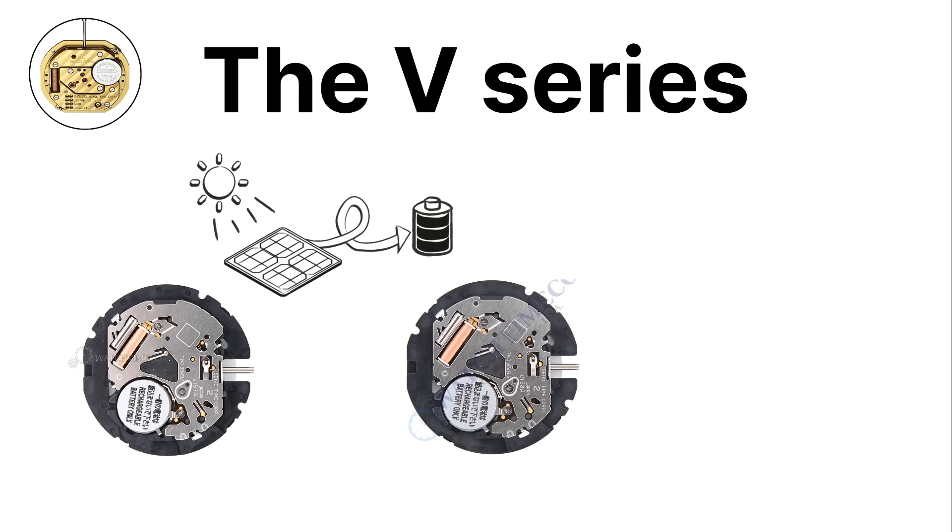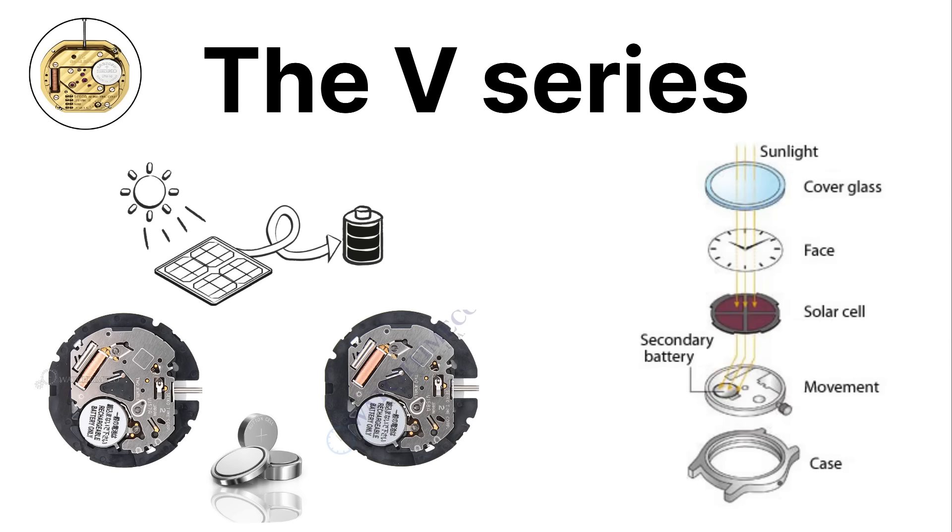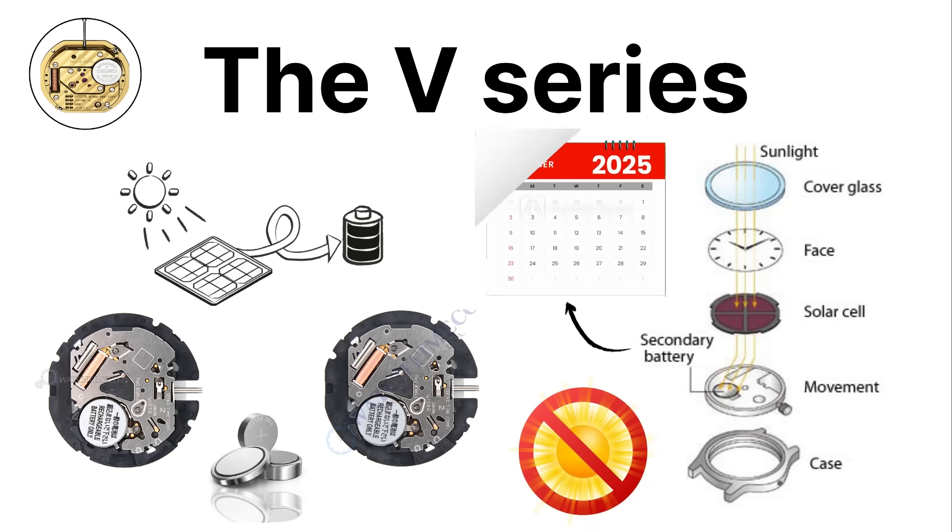These movements do not rely only on batteries. Instead, they use a rechargeable cell that stores energy collected from light. This allows the watch to run for months without exposure to light once fully charged.